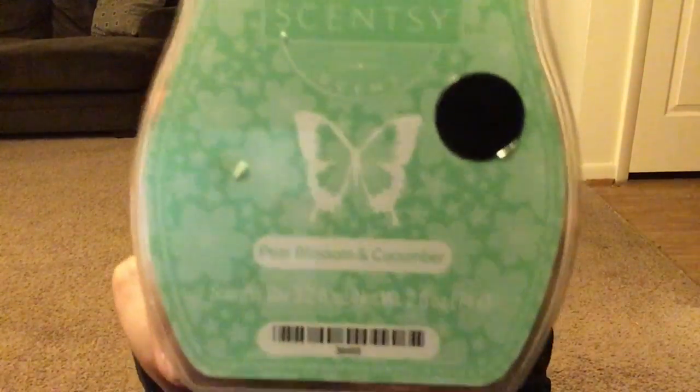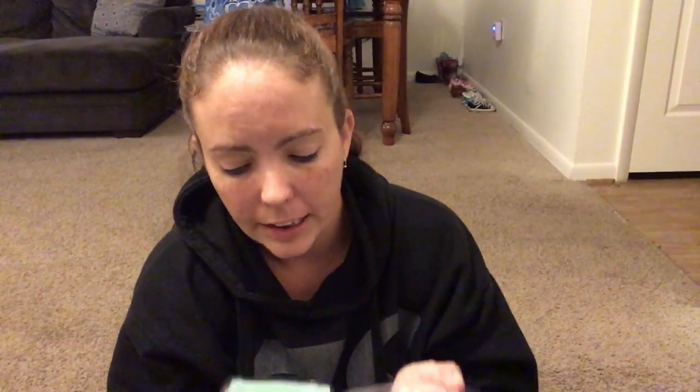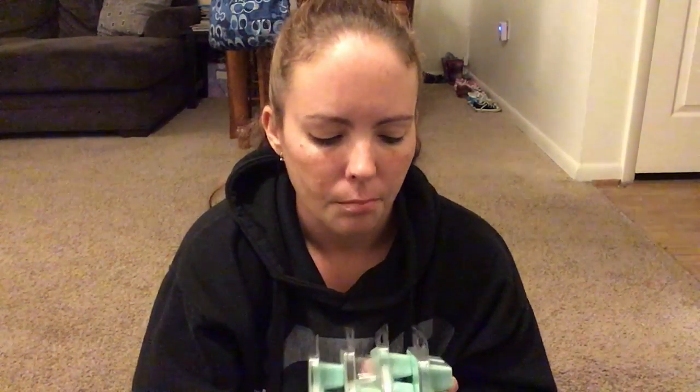Next is a scent I just found out today they might not even have anymore — pear blossom cucumber. I got these at my Scentsy party a couple months back, mostly for free or half off as scents of the month. It smells really great — just like Bath and Body Works cucumber melon, the old school 90s cucumber melon. I have four bars of these, and now that I know they might be discontinued, these are definitely gold.